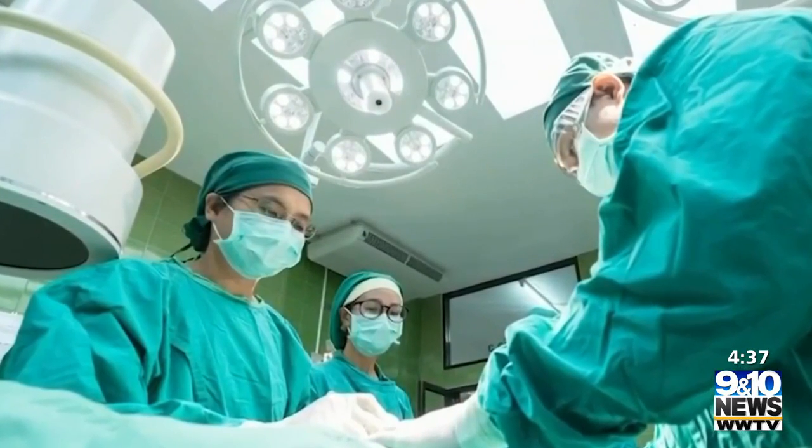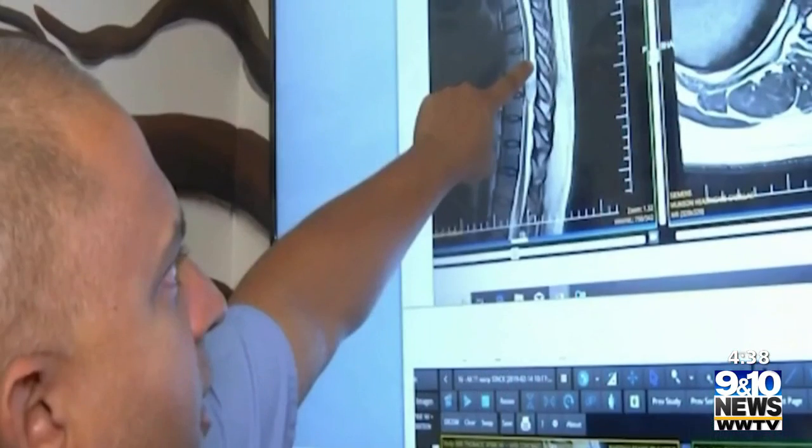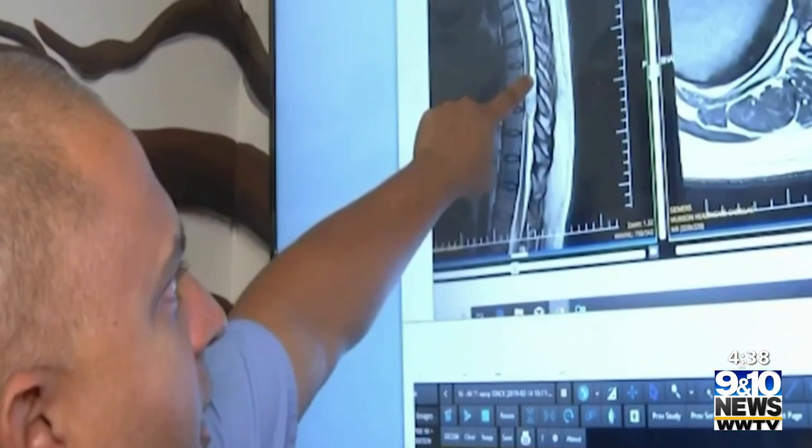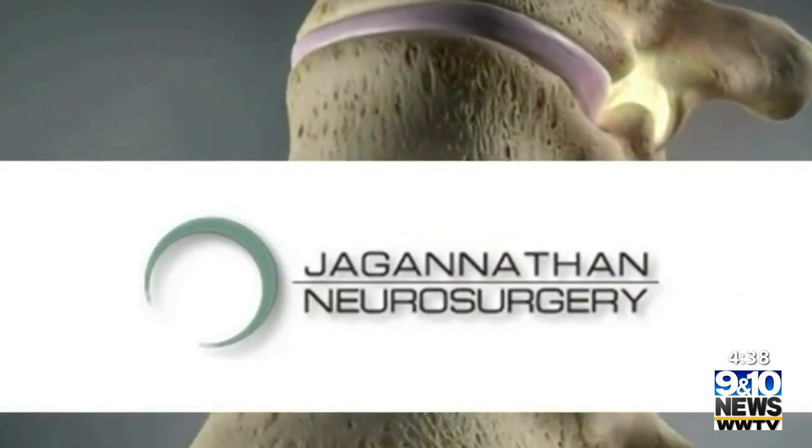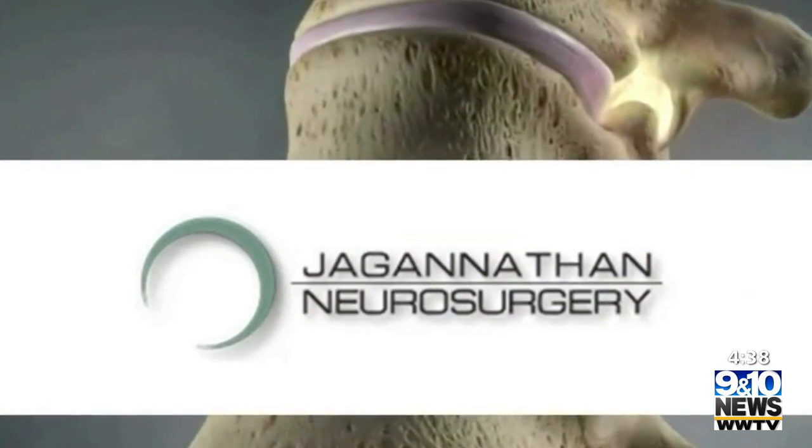I chose to go with the surgery, and everything's been nothing but professional with this office — his staff, Dr. Jaganathan. My hat's off to all the staff here. So, how are you feeling? It's like a miracle — unbelievable. I recommend Dr. Jaganathan to anybody that has back problems.